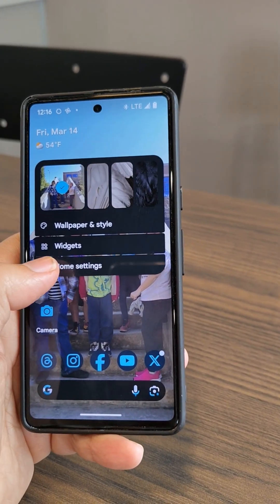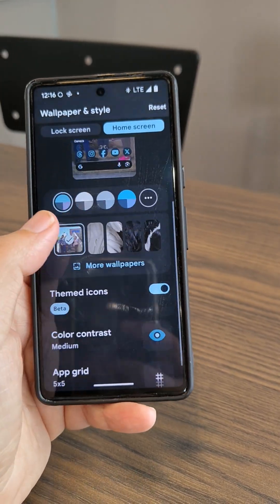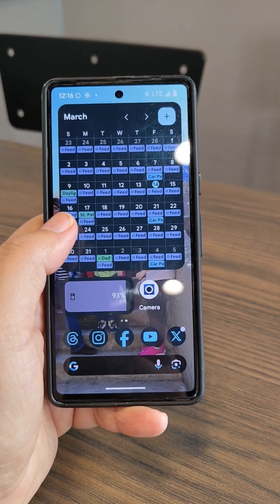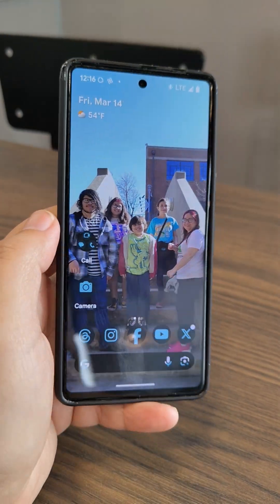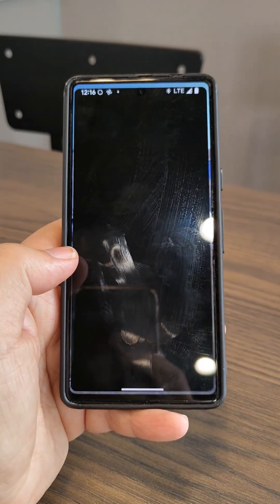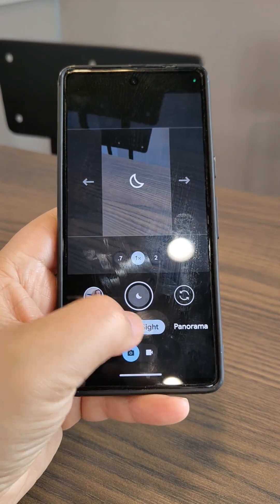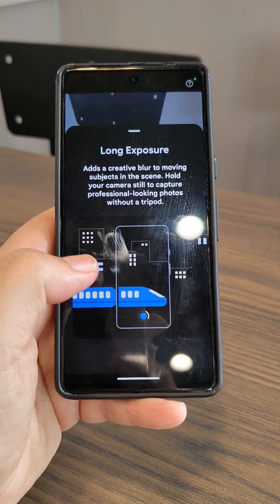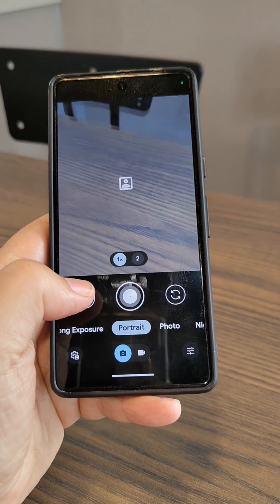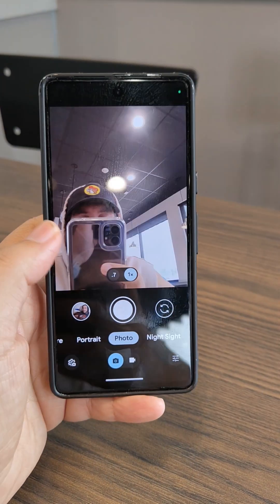When it comes to customizing the Pixel launcher with Material You UI, you still get the basic stuff — color theming, matching the wallpaper — nothing really new added there. I really wish they would add something that Nothing OS has: the ability to lock your screen layout, so once you have widgets on your home screens you can lock it down and accidentally holding an app won't shift or delete it. I really wish they would bring that feature.